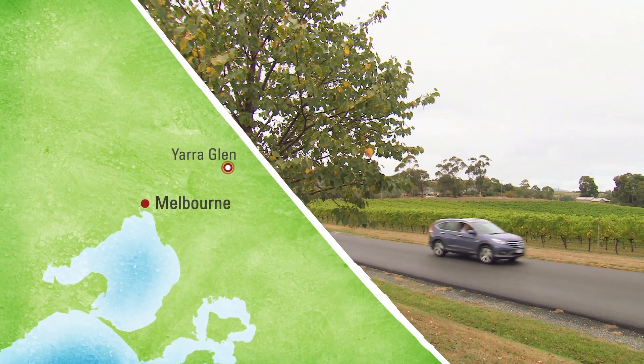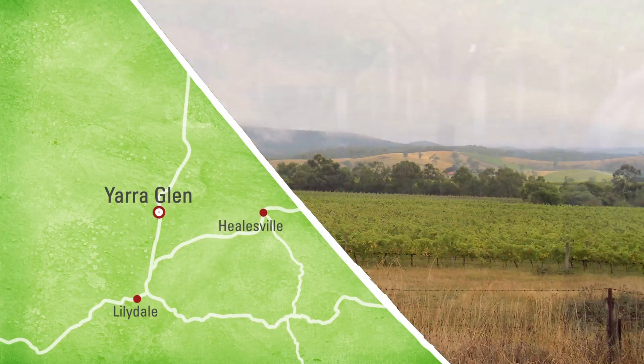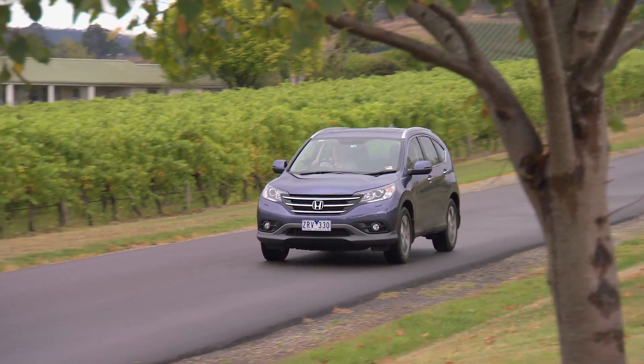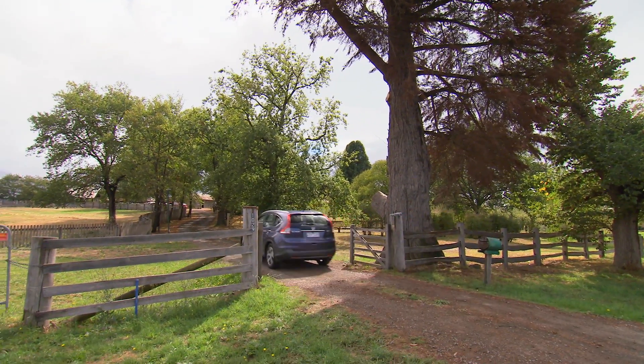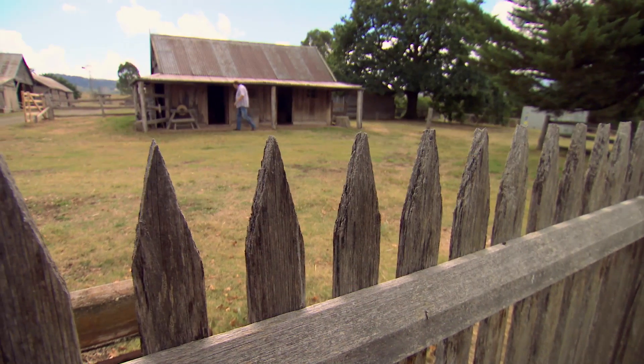An hour northeast of the city, Yarra Glen is cradled in one of Australia's premier wine regions, and getting there is half the fun — it's one of the prettiest drives in Victoria. The Yarra Valley also has a rich farming history, so I've come to a place that proudly showcases that heritage.